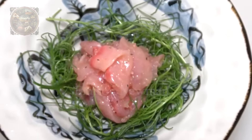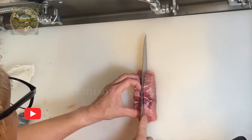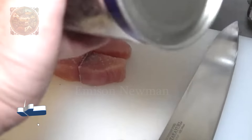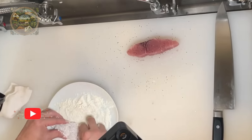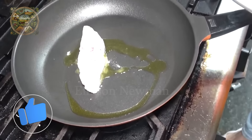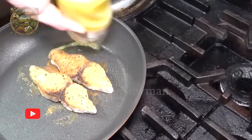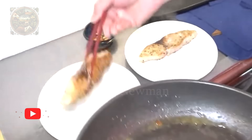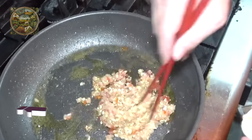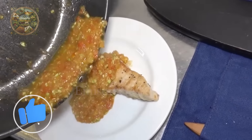Sailfish meat is a nutritious food source and brings many health benefits. In particular, it contains a lot of omega-3 fatty acids, which help protect the heart, reduce inflammation and improve brain function. In addition, sailfish meat also provides many important vitamins and minerals, such as vitamin B12, vitamin D, selenium, zinc and magnesium, which help strengthen the immune system and maintain overall health.